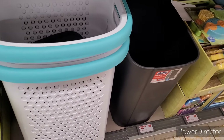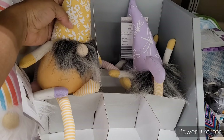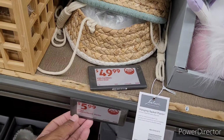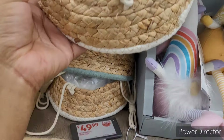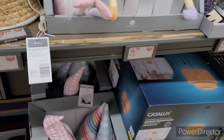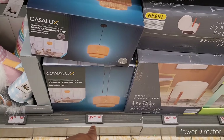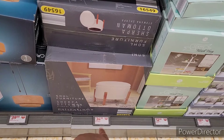These laundry baskets I want to say are $15. They have the mini gnomes right here for $5 — oh those are sweet! Then there's a hanging basket planter — excuse my hands, I'm going through eczema right now — they are $6. The bigger ones are $9.